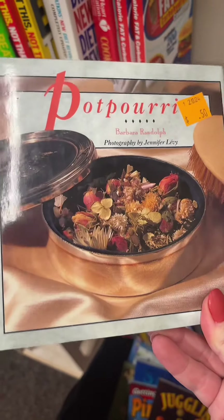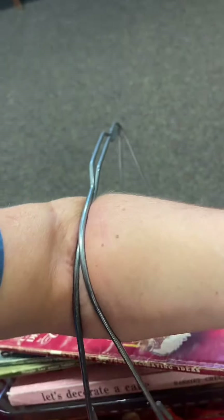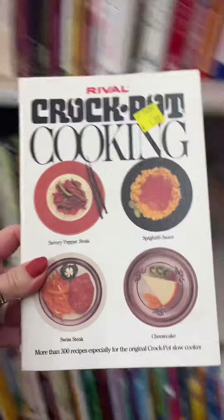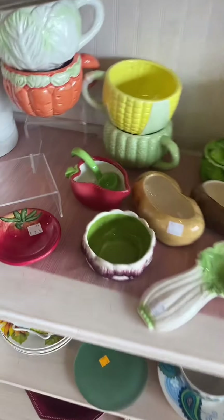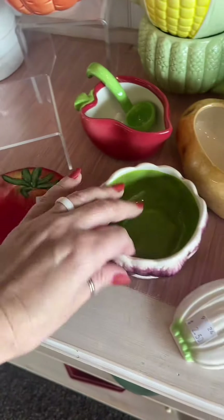Then I saw this potpourri recipe book and I've been wanting to do a simmer pot for fall — it had some really cute recipes in there so I grabbed it. I felt like this one would be pretty cute sitting with the rest of my cookbooks, but when I opened it I realized it's a Christmas 1998 one that confuses me. Is it old or is it from the 90s? I'm not sure.